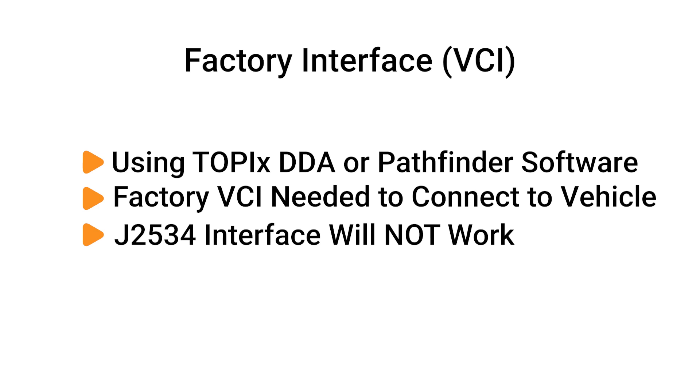J25-34 devices are not supported by Topix DDA or Pathfinder, as the software will not be able to establish a connection.